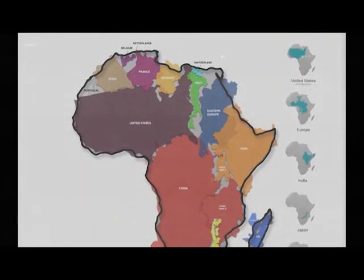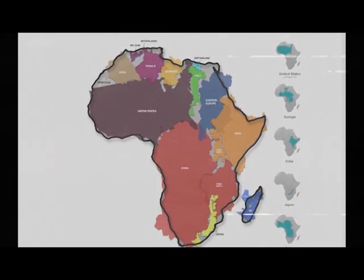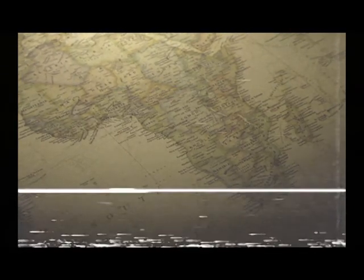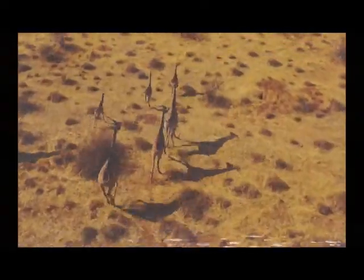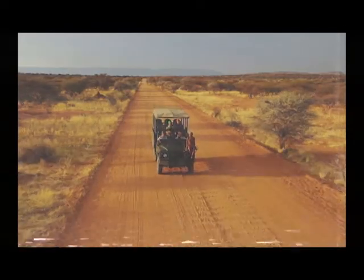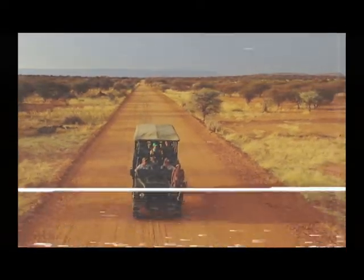Africa is a huge continent that encompasses 54 countries and over 2,000 languages. As a huge continent, Africa also has a broad variety of habitats — from the scorching Sahara to the sultry savanna. The environments are incredibly diverse, and so are the varieties of animals you can find there. Let's attempt to cover all this ground and take a look at the current ranges of all the key species in The Lion King.